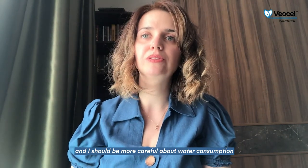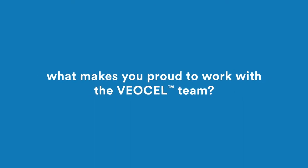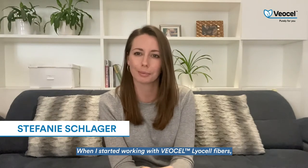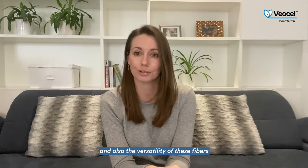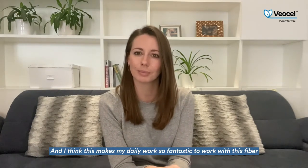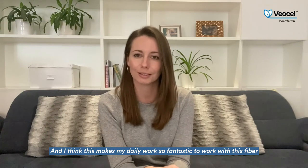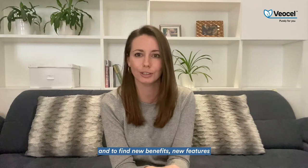I have to feel confident about making the right choice. I shouldn't pollute the environment, I should be more careful about water consumption, and I watch out for my carbon footprint. When I started working with VSL Lyocell fibers, I was completely impressed by the process, the technology, and also the versatility of these fibers. This makes my daily work so fantastic — working with this fiber and finding new benefits and new features.